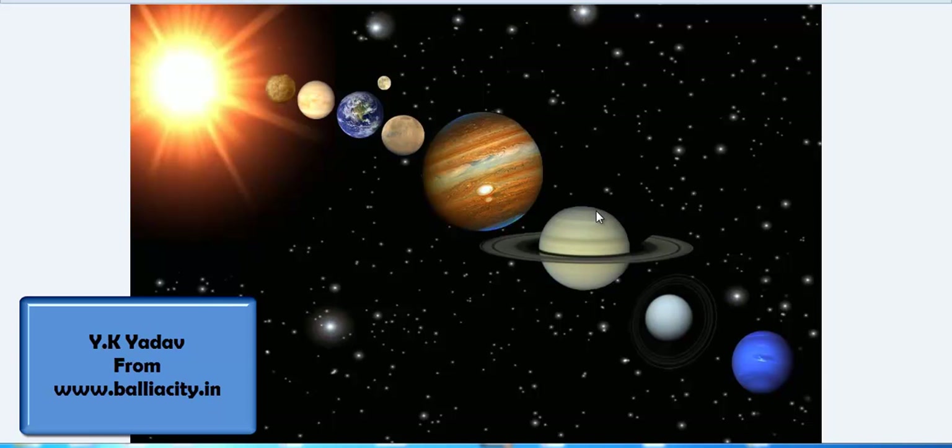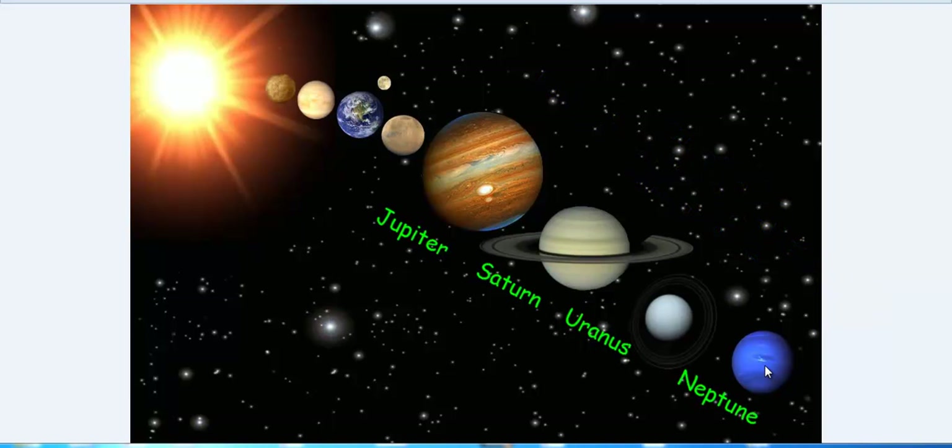Hello friends, in this lesson we will learn about the outer planets. Jupiter, Saturn, Uranus and Neptune are called outer planets.